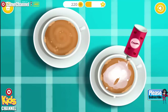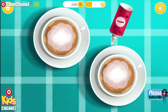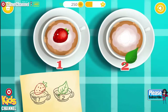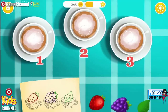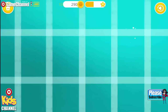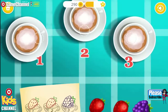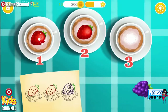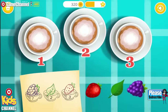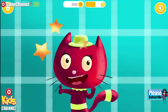Now add some whipped cream! Look at the picture and arrange the toppings in the correct order! Once again! Add the bread! This one is tough! One more time.